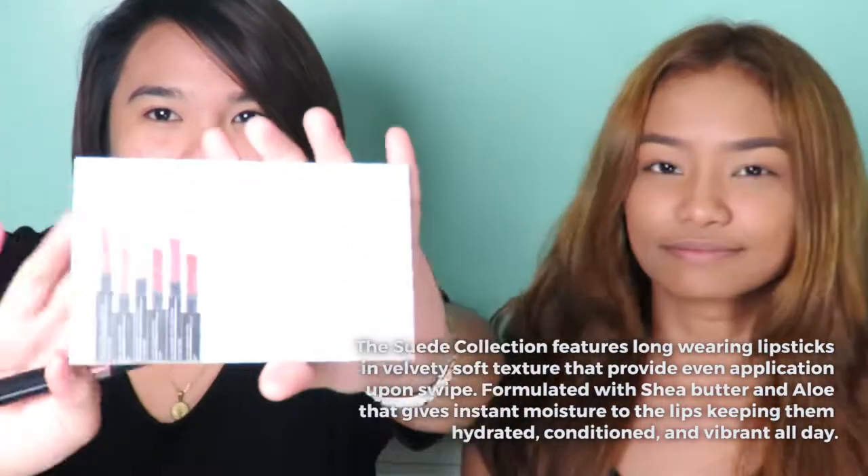We got this from the BDJ Box Beat Exclusive Color Collection. We have a card with the description of the product. It says here: The Suede Collection features long-wearing lipsticks in velvety soft texture that provides even application upon swipe, formulated with shea butter and aloe that gives instant moisture to the lips, keeping them hydrated, conditioned, and vibrant all day. So I think it's healthy then — not just great colors.